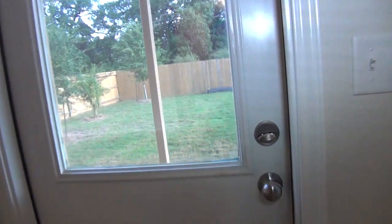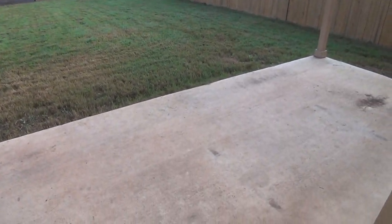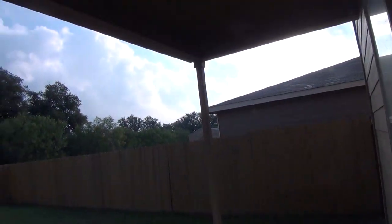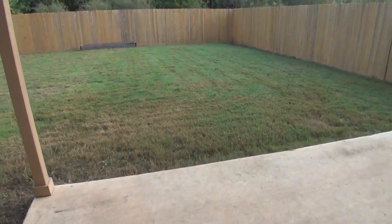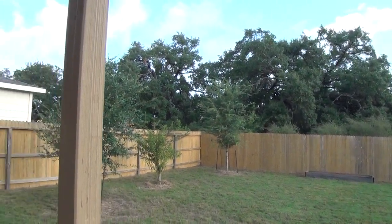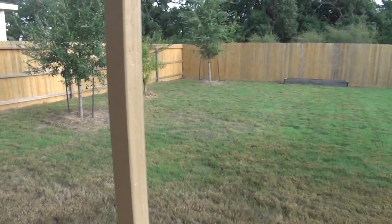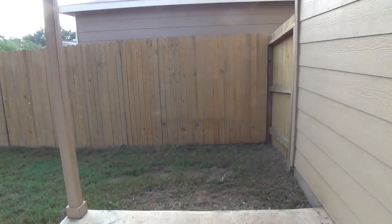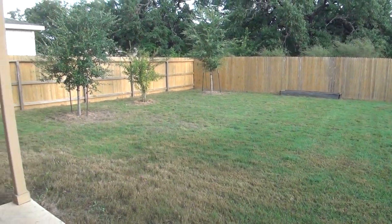Let's move on to check out the patio. This home has a covered patio which measures about 13 by 7, so if you love to entertain and barbecue this is the place to be. As a bonus, you do not have a back neighbor because this sits on a greenbelt lot. If you have kids and pets, this yard is perfect for them to play.